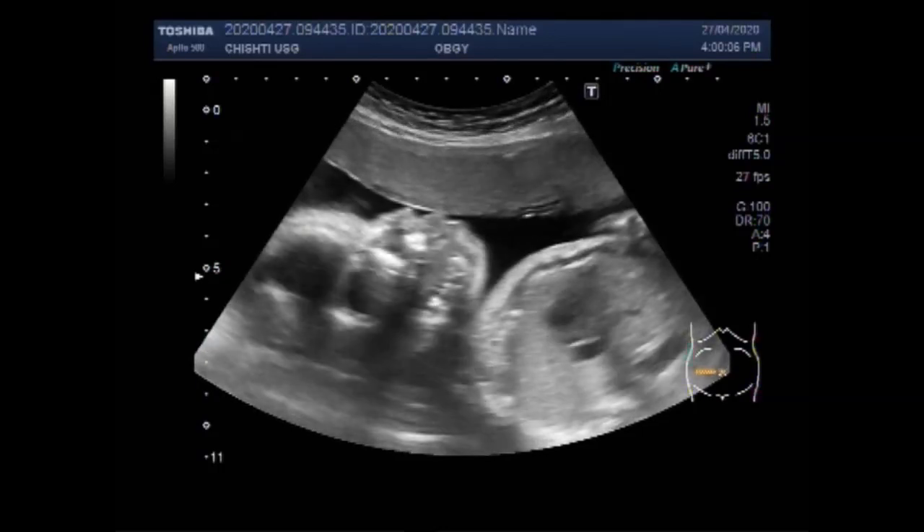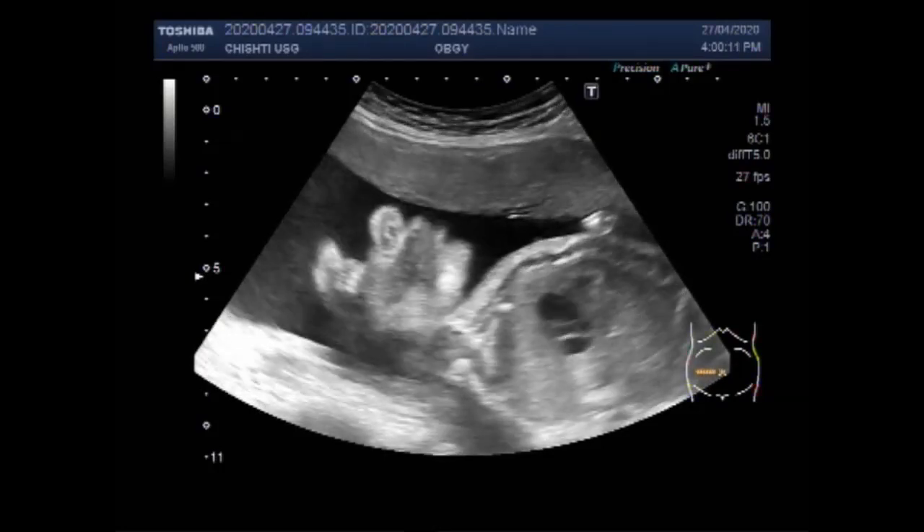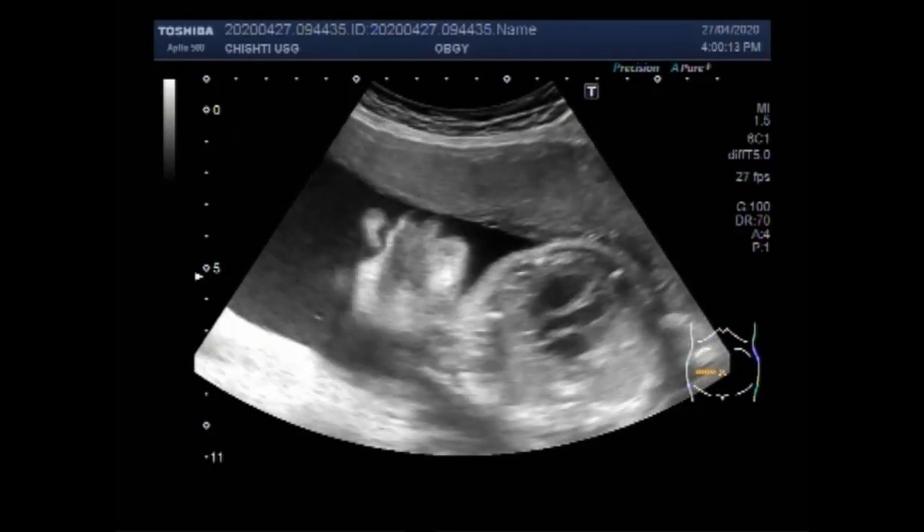However, there are always exceptions to the rule. You can see the fetal face and the fetal cardiac activity.